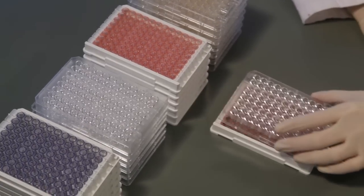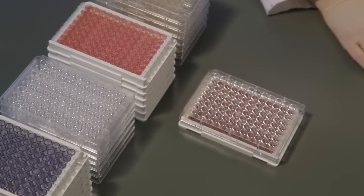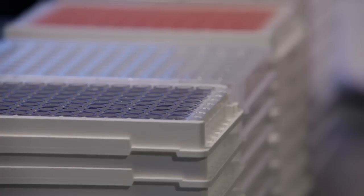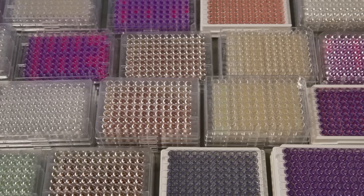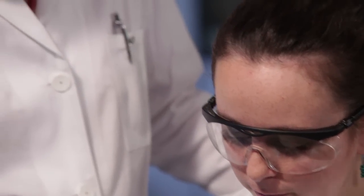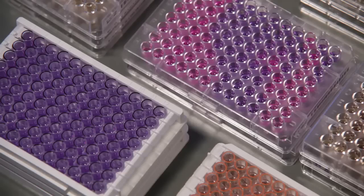Merlin produces a wide variety of standard and specialised microplates for AST testing of bacteria and yeasts, for human and veterinary medicine diagnostics. In addition, Merlin is primarily specialised in the manufacturing of customised microplates with an individual drug configuration.